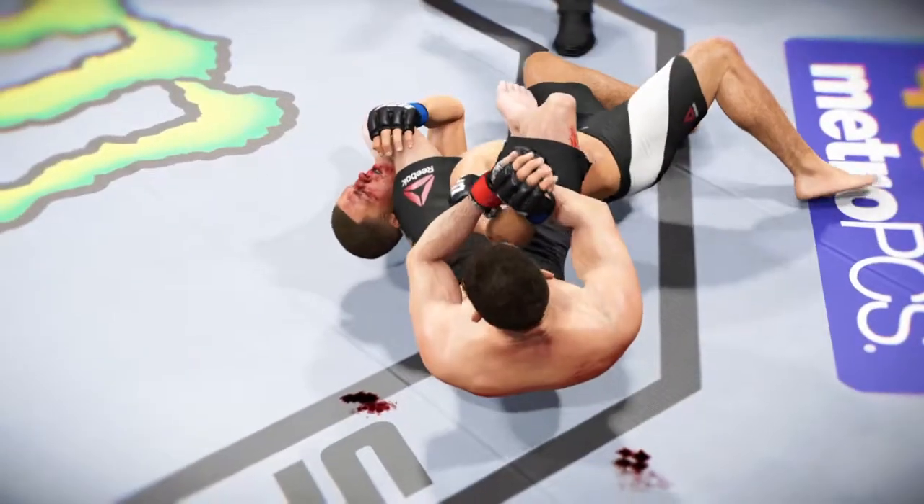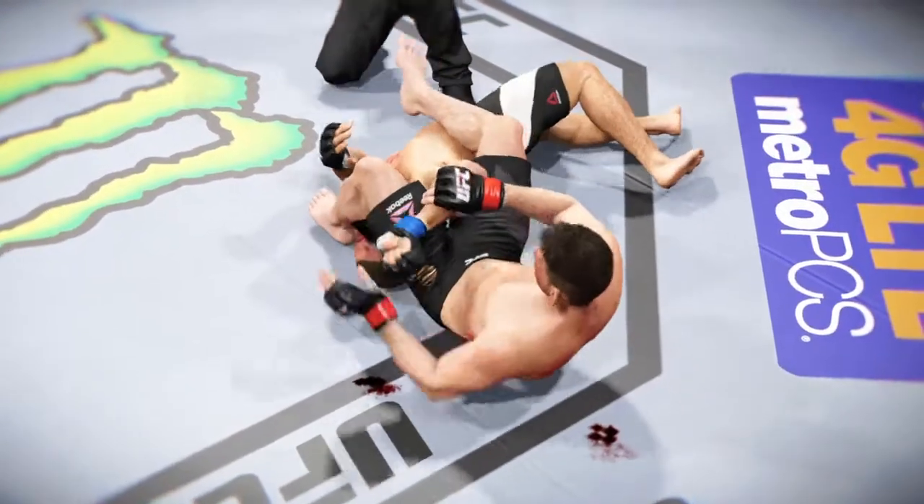Once again, here's our fight replay. And we see here, as soon as this arm bar gets locked in.